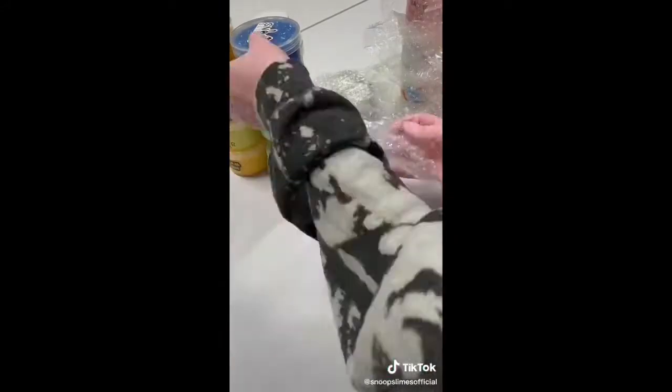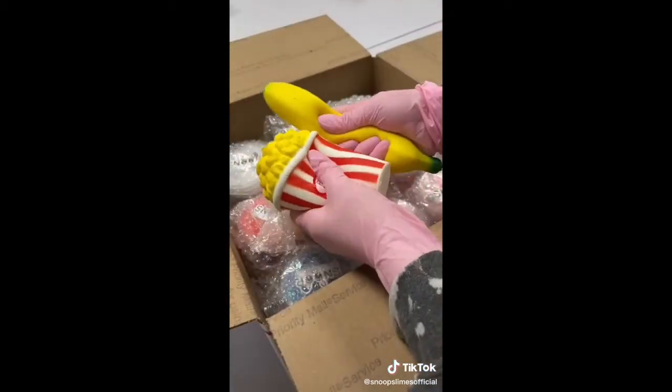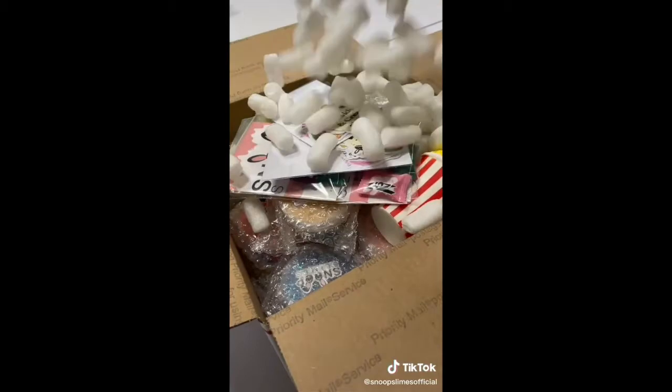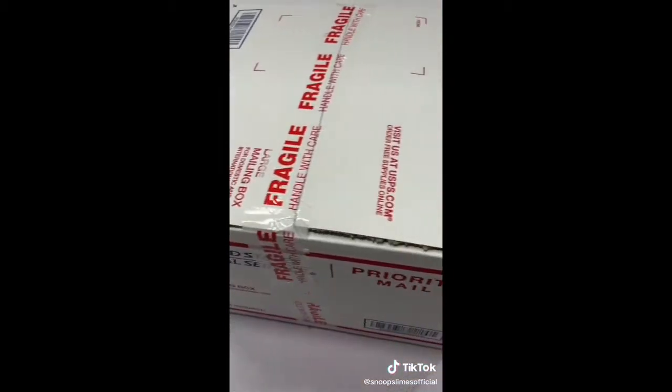After grabbing all the slimes from the shelf, I bubble wrapped them individually to ensure protection during transit. Then I got a large box and filled the bottom with peanuts and added all the slimes inside. I included a banana and popcorn swishy as extras, along with the slime care packets and sticker packs. Finally, I taped the box and it was ready to be shipped. Thank you for purchasing, Chelsea, and I hope you like your slimes!